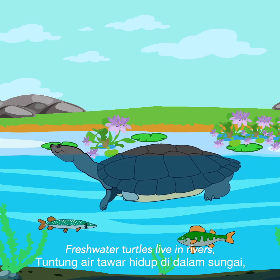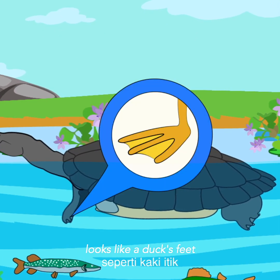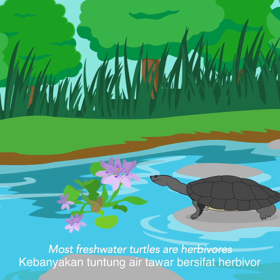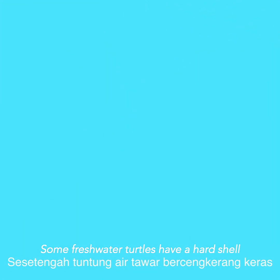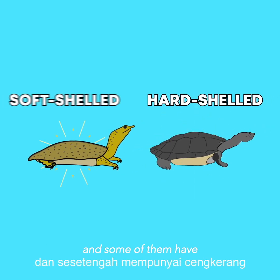Freshwater turtles live in rivers, ponds, and lakes. They have webbed feet that look like a duck's feet, and they can tuck their head into their shell. Most freshwater turtles are herbivores, which means they only eat plants. Some freshwater turtles have a hard shell and some have a soft shell.